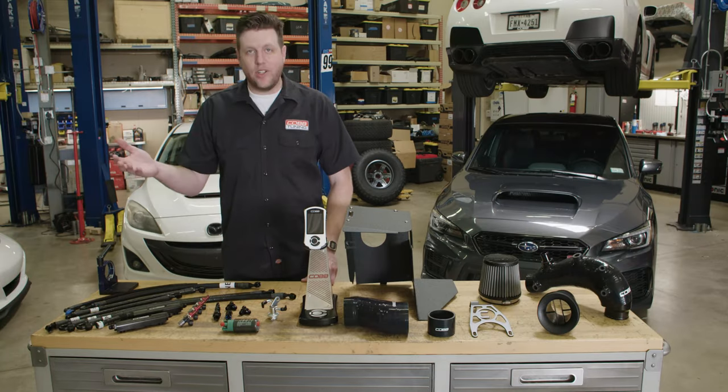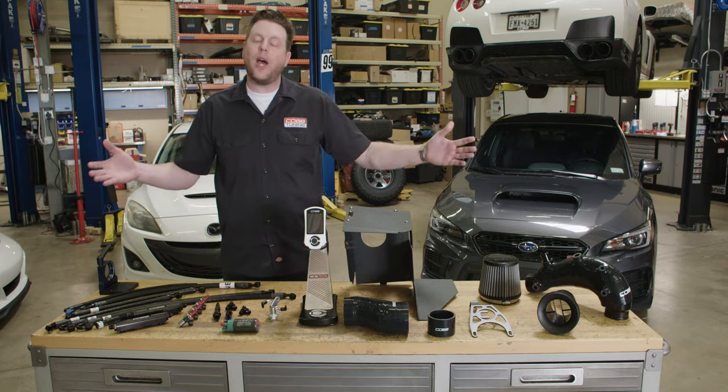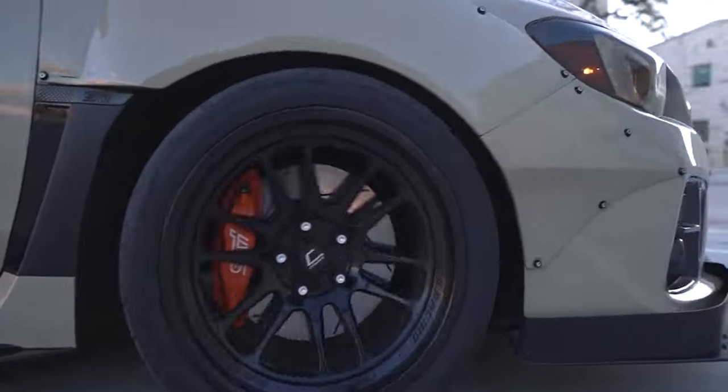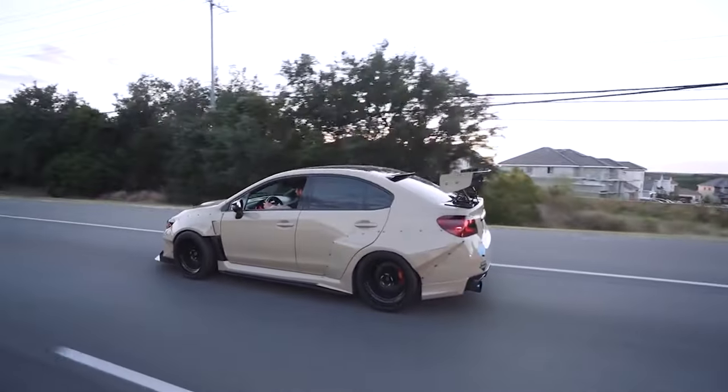Now that the vocab lesson is over, let's get to the fun part: introducing you to the 2015 through 2021 Subaru STI Next Gen Stage 2 Power Package. The 2015-plus Subaru STI has always had a slightly different modification path within the Cobb universe compared to previous STI generations.